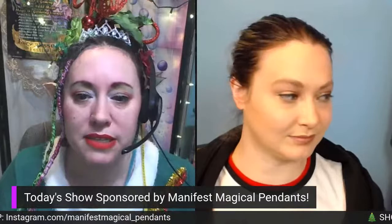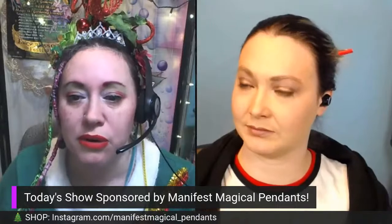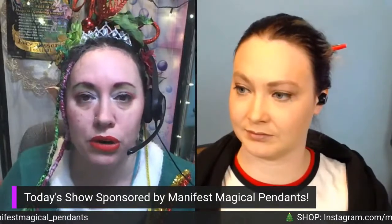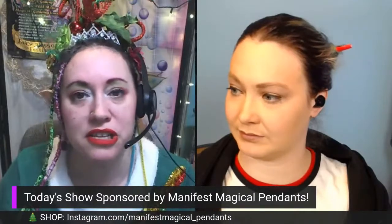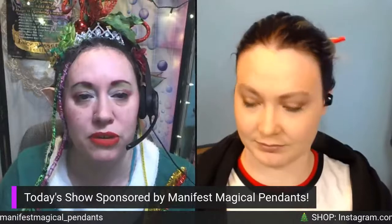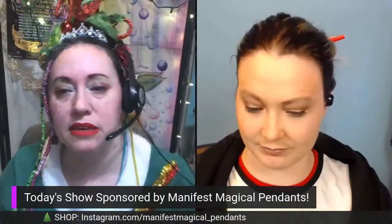Thank you to Manifest Magical Pendants, today's show sponsor. Manifest Magical Pendants are beautiful jewelry pieces skillfully crafted by Samantha, the proprietress. She hand-sculpts a variety of clay and crystal pendants, each taking on unique properties from the gemstones with which she works. She travels all over to get those stones — lapis lazuli, quartz, tiger's eye, selenite, and a huge selection more. Find her on Instagram to see a gallery of her work, and her information is in the lower bar as well.